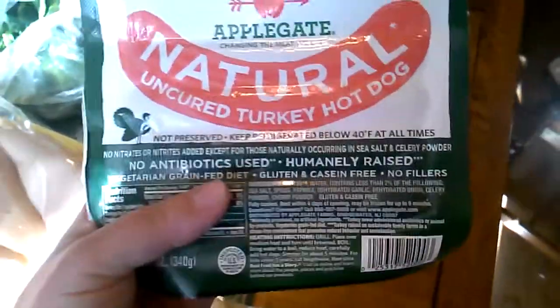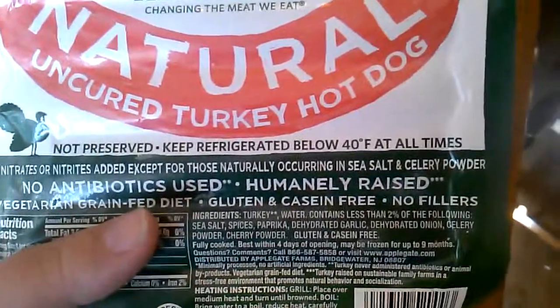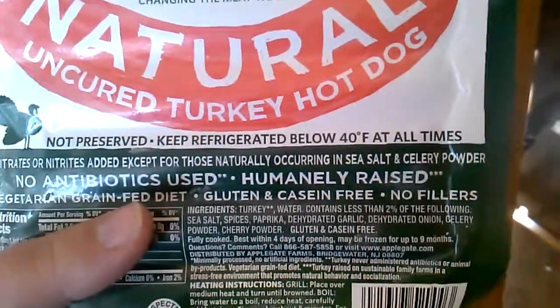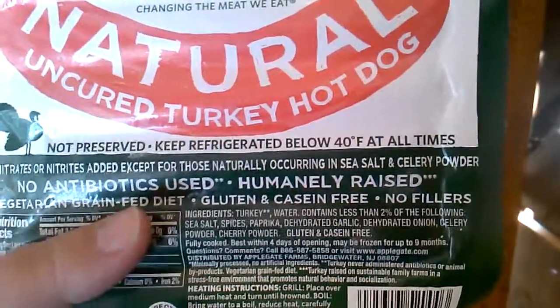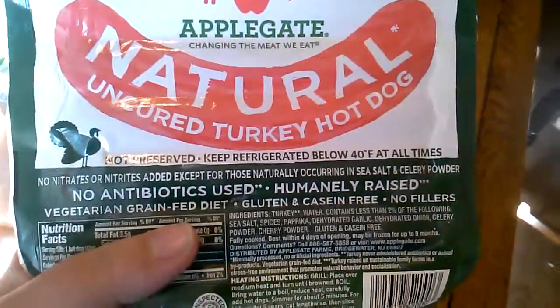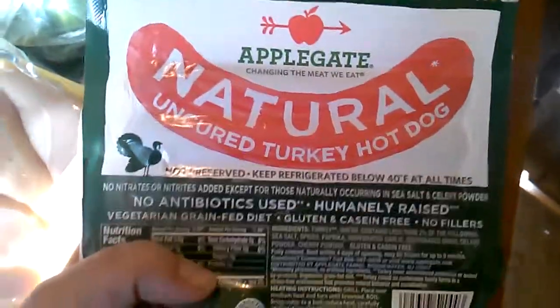I got these uncured turkey hot dogs. The ingredients are: turkey, water, and less than two percent of sea salt, spices, paprika, dehydrated garlic, dehydrated onion, celery powder, and cherry powder. No nitrites or sugar — I got these just for lunches.